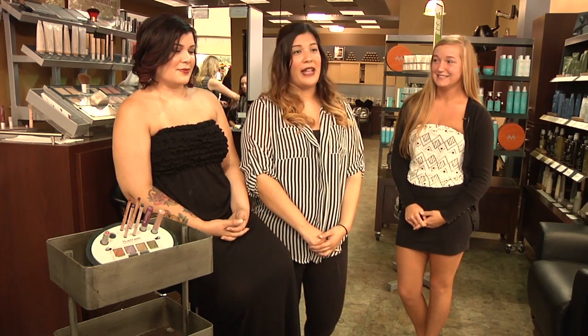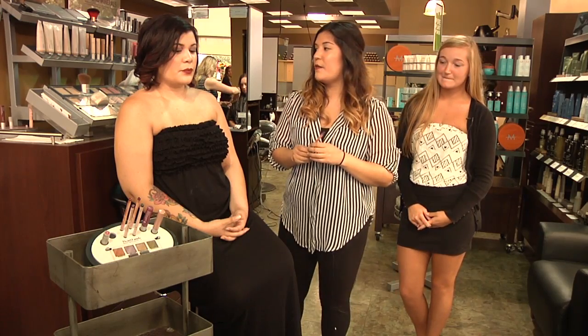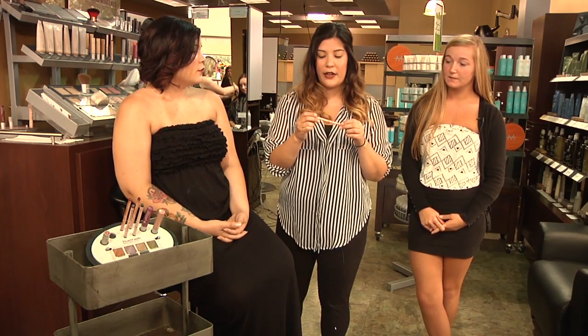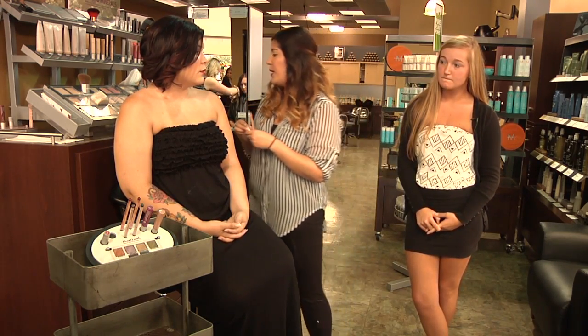So one of the fall trends this fall is going to be the ombre. Everyone's been seeing a lot of ombre clothes, of course the hair, and now it's kind of evolved into the lip. I'm going to be using two Aveda products — this is the lip liner called Cocoa Bean, and we're also going to do the Redwood, which is from our autumn collection that we have here.